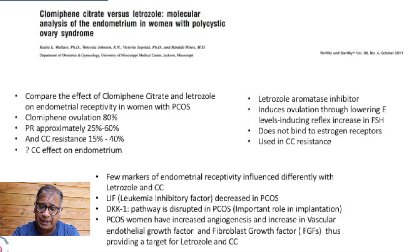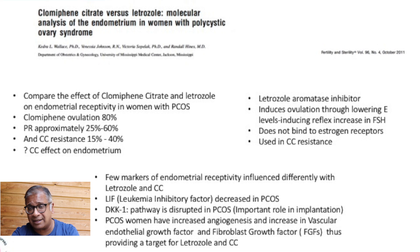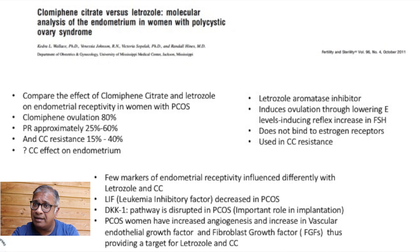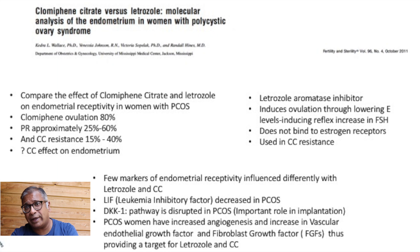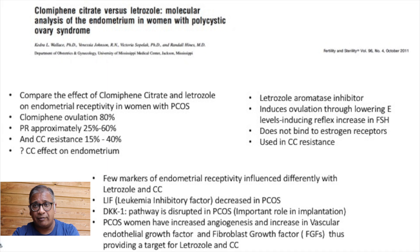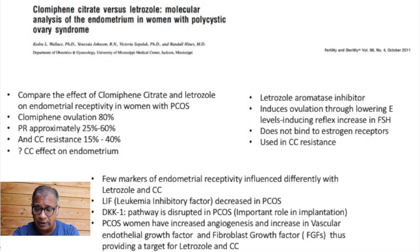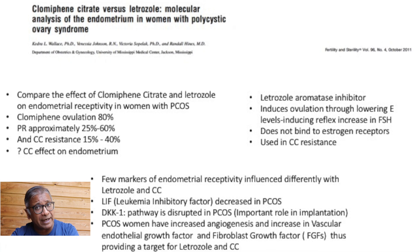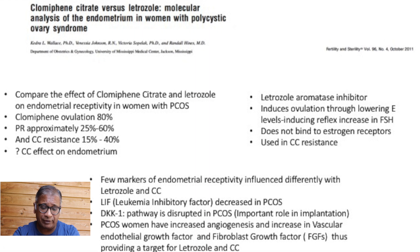Letrozole is an aromatase inhibitor. It does not block anything in terms of the pituitary, but induces ovulation by lowering estrogen levels. The FSH levels rise in response to the low E2 levels. It does not bind to the estrogen receptors unlike clomiphene, and it is used in clomiphene resistance.